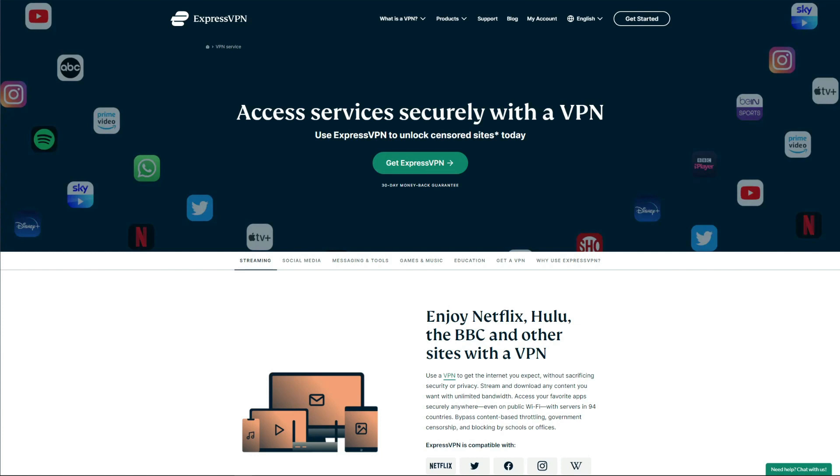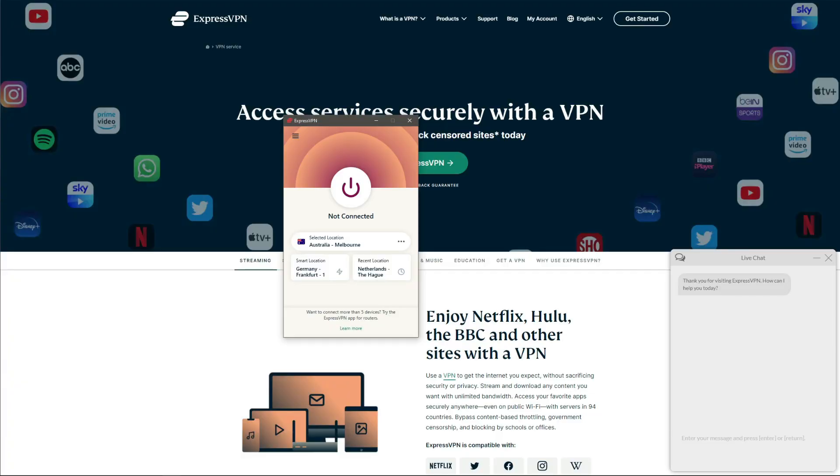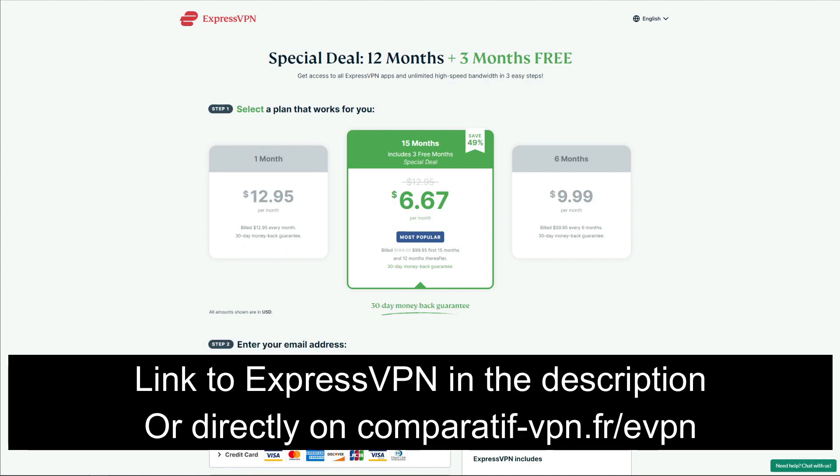In terms of speeds, ExpressVPN is officially the fastest VPN around, so you won't have to worry about browsing, streaming, or downloading. You also get 24/7 live chat support which is as fast as it gets, so you won't be left high and dry. Lastly, ExpressVPN offers five simultaneous connections on a single account, so you can protect pretty much every device in your household. It's not free, but you can use it for 30 days and get a full refund if you don't like it thanks to the 30-day money-back guarantee.